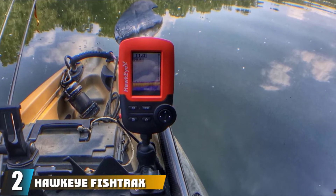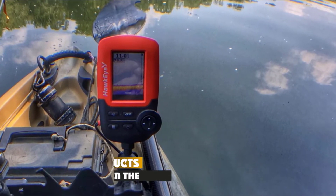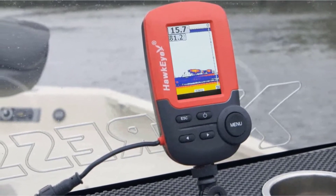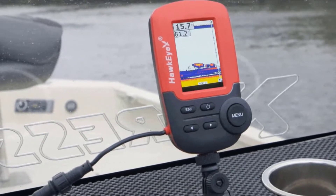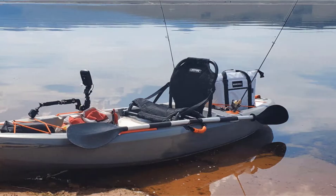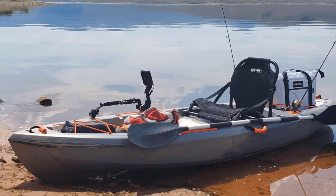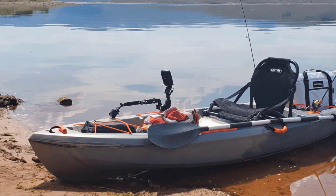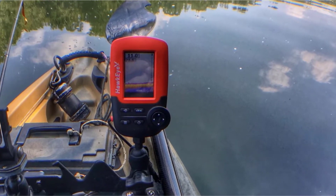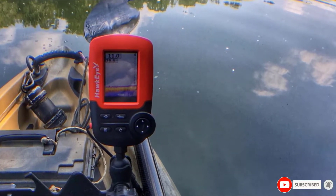Moving on to number two, we have the Hawkeye Fishtrax 1C Fish Finder. This is a good fish finder for a small boat. It is portable and its size is about that of a smartphone, only thicker. It is filled with features that allow it to function just like a full-size finder. The sonar can penetrate depths of up to 240 feet and ensure precise readings. The color display offers glare-free images while fish finder indicators produce high-definition images of the bottom landscape. The superior algorithm minimizes false readings and gives out an audible alarm when fish is spotted.